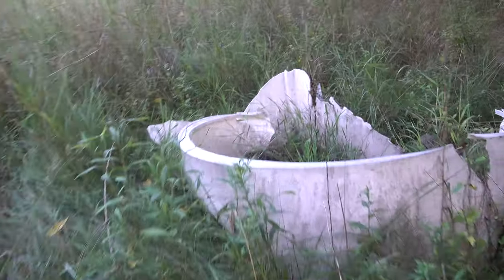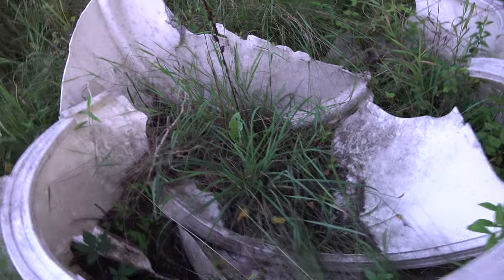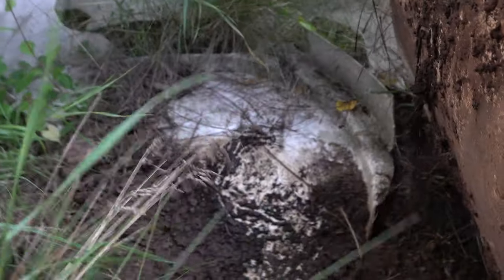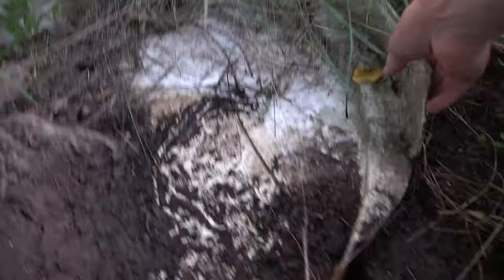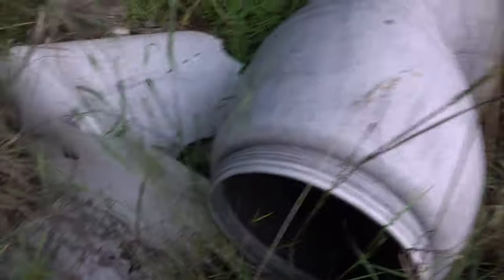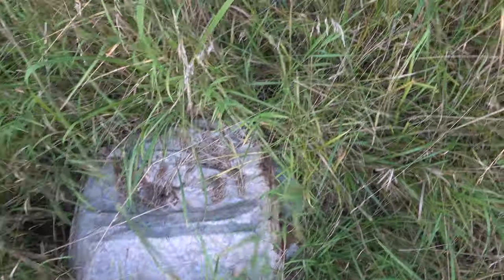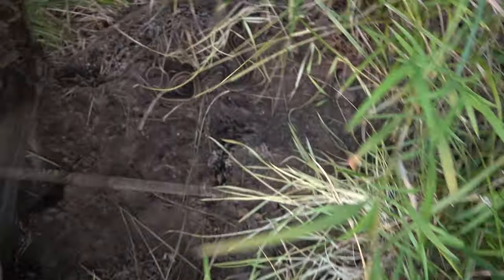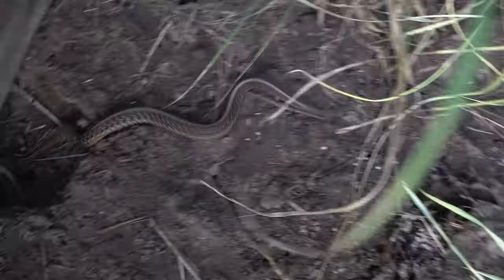I flipped this thing before and it looked really good but there was nothing under it last time. Let's see about today. Nothing under that one — not that either. Old barrel — nobody. I flipped this once before, thought it looked really good, nothing last time either. Double garter! It's about time there's something in this.